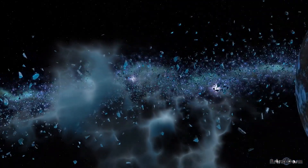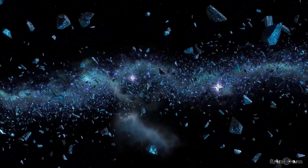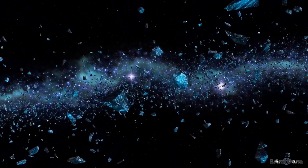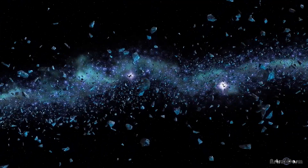Most asteroids in our solar system — millions of them — quietly orbit the Sun in the asteroid belt, which is nestled between the orbits of Mars and Jupiter. Although that's hundreds of millions of miles away from Earth, we aren't exactly safe from another asteroid impact.